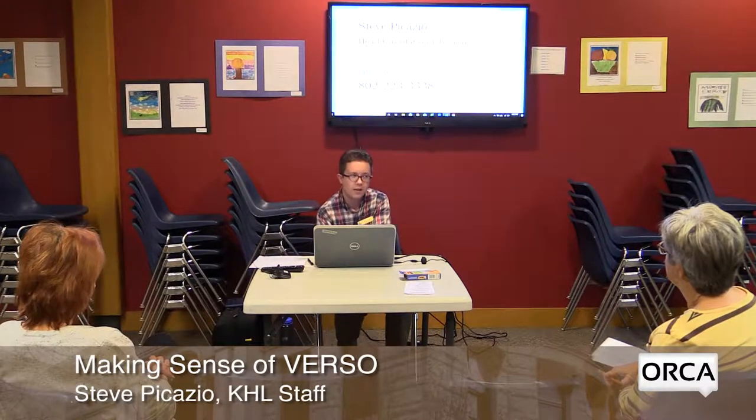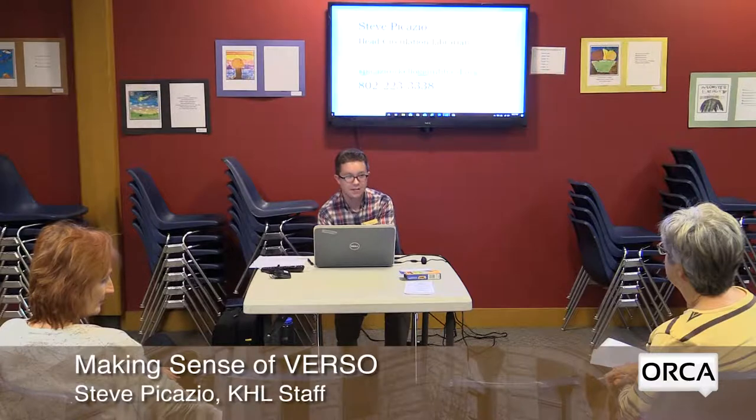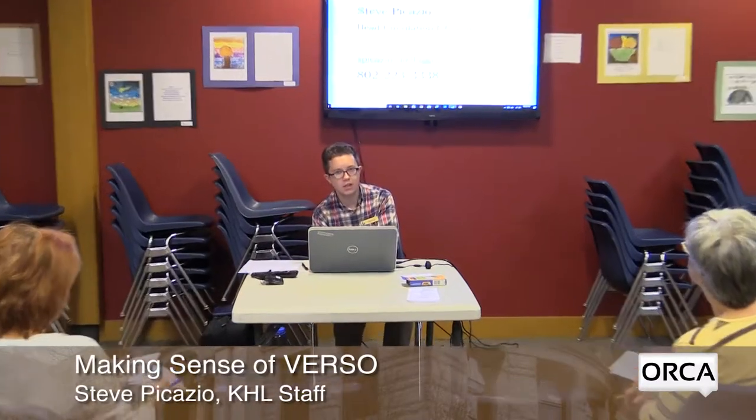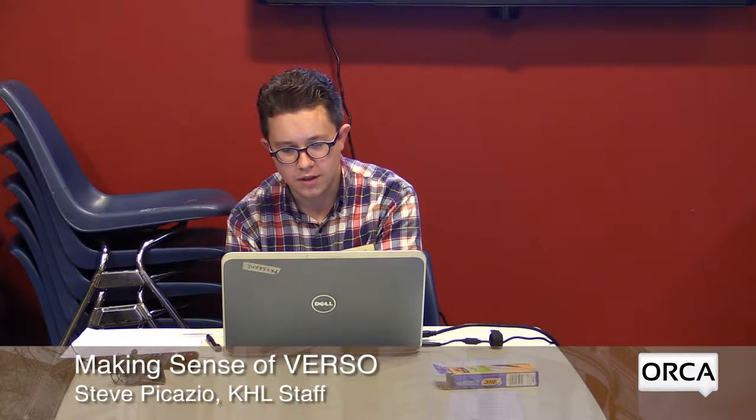Welcome everybody to Making Sense of Verso. After I named this program I realized that nobody knows what Verso is unless you work here — Verso is the name of our catalog, provided by the company whose software we use. We're essentially talking about Making Sense of the Catalog. We changed our cataloging systems at the very end of April, and we've been answering a lot of questions, so we hope to answer more here.